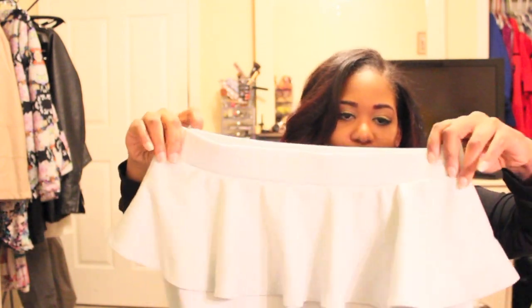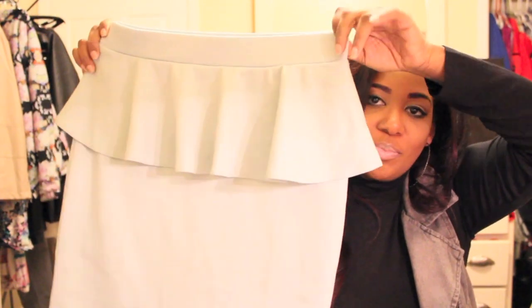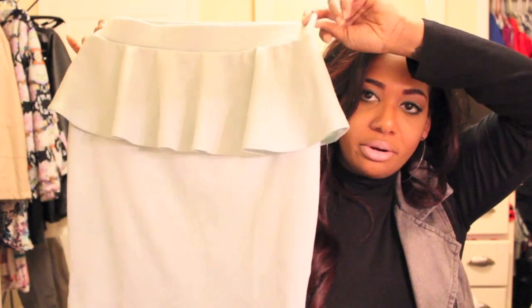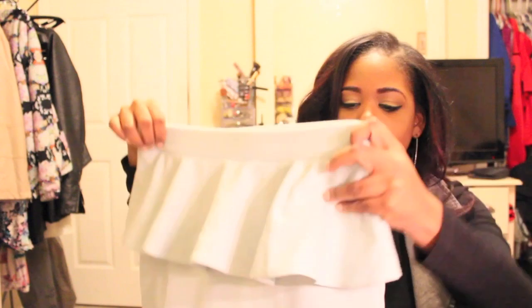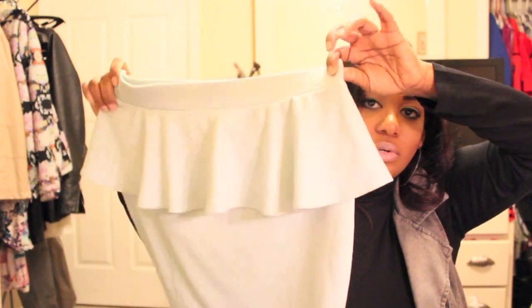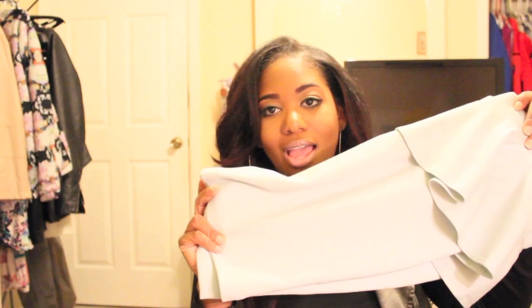The next item I got was this bluish gray peplum skirt — kind of a mini skirt. It's coming up lighter on camera but it's like a seafoam color. They call it mint, but it's not really mint to me. It's a size large and was only $10.80. The material really sucks you in, so this is going to be really cute. I'd probably pair it with that yellow top or a white top — I love to buy transitional pieces that I can wear with a lot of different things.